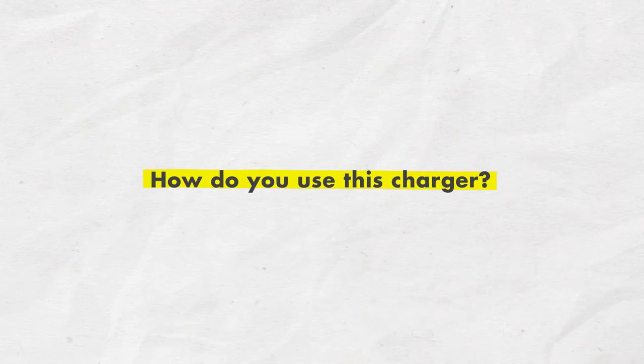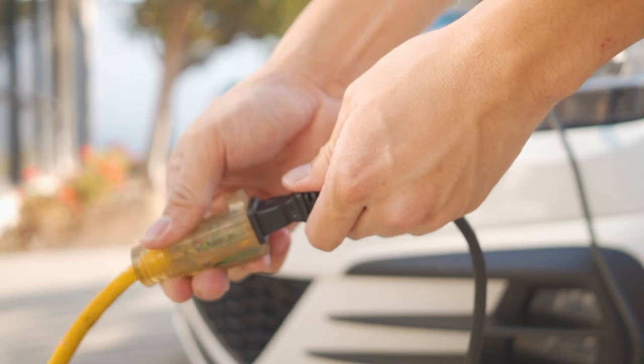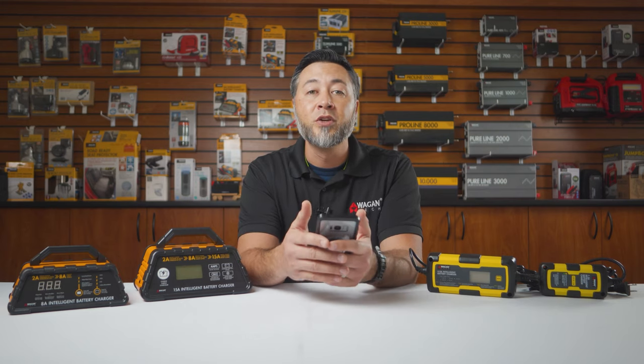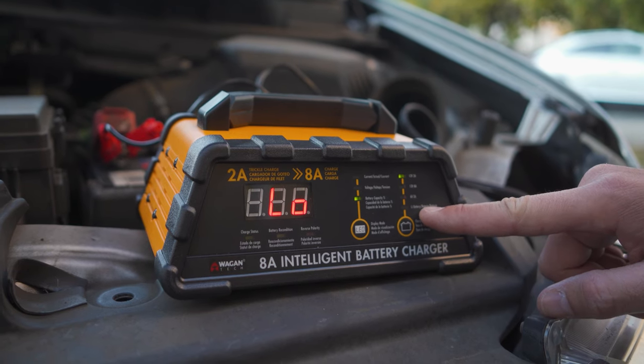Next question: how do you use this charger? Our chargers are very simple to use. Basically, you just plug the charger into the wall AC outlet, then connect the red clamp to the positive post on the battery, and then connect the black clamp to the negative post on the battery. Depending on which battery charger model you have, you may have to select what charging mode or speed you prefer. The rest is completely automatic.